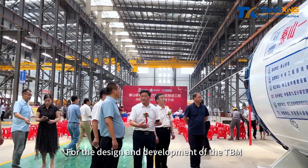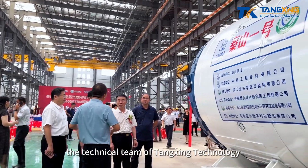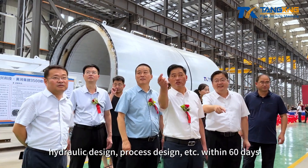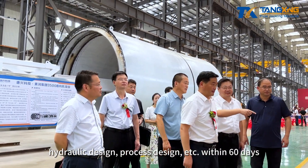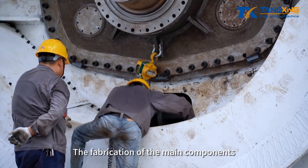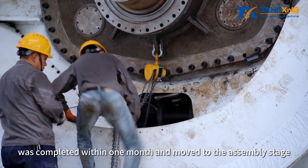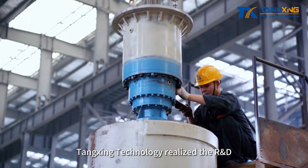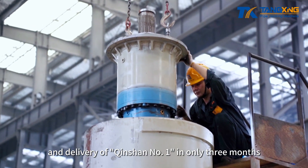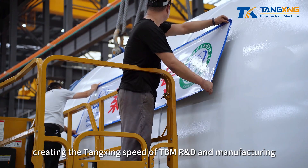For the design and development of the TBM, the technical team of Tangxing Technology completed all the pre-manufacturing preparations including mechanical design, hydraulic design, and process design within 60 days. The fabrication of the main components was completed within one month and moved to the assembly stage. Tangxing Technology realized the R&D and delivery of Chinshan No. 1 in only three months, creating the Tangxing speed of TBM R&D and manufacturing.